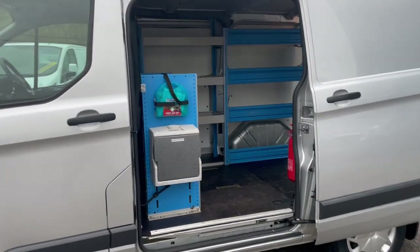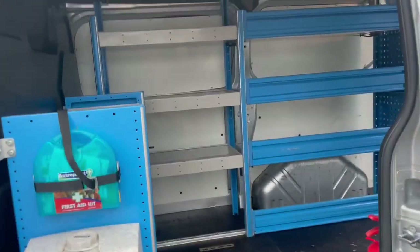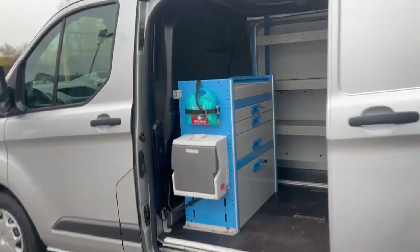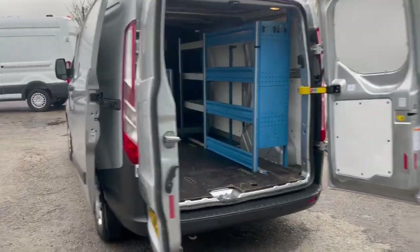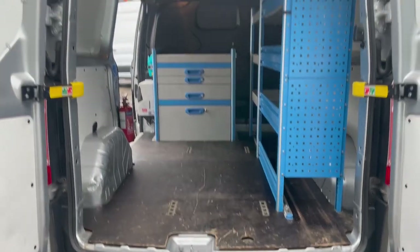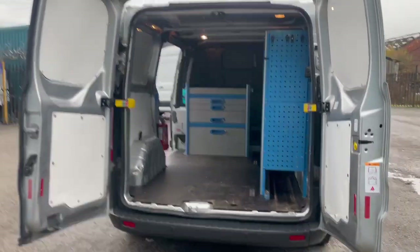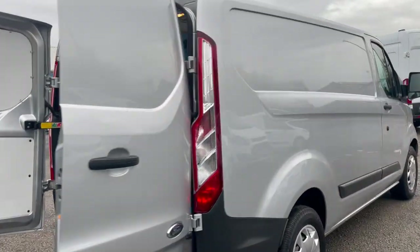We'll have a look in the back first. You've got your hand wash, some lockable cabinets and drawers, and a shelving system on the driver's side. Heading round to the back, you can see the workshop has secure loading points, Wiser deck flooring, and a fire extinguisher. Being the Trend, you also have rear parking sensors.